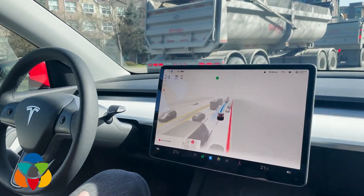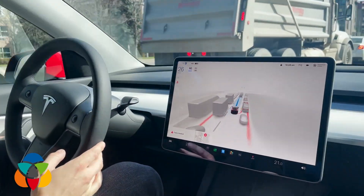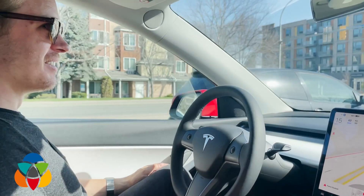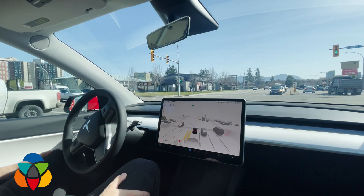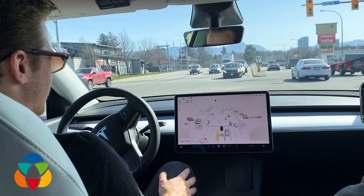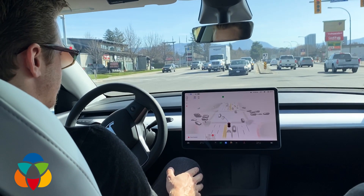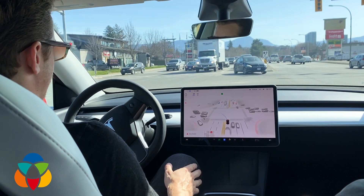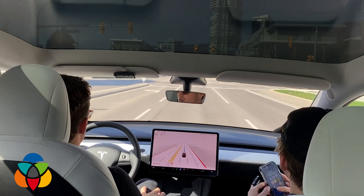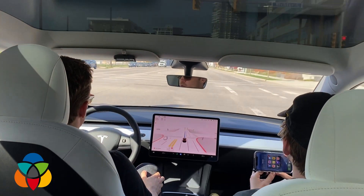It's gonna be assertive — I was a little close but it still did it. It judged that it couldn't make it, so that's good. Now it's a yellow light, so it should go... it didn't go. Fail.